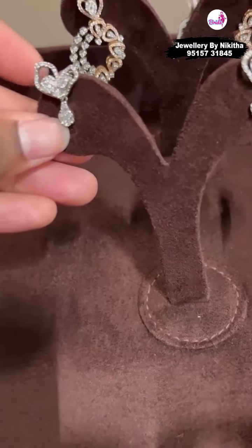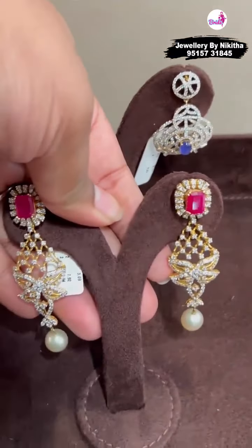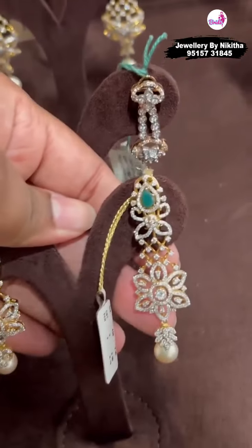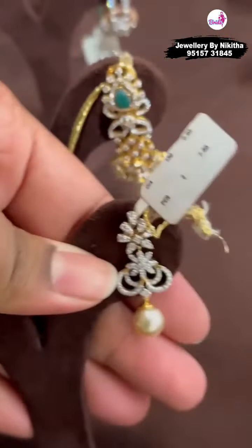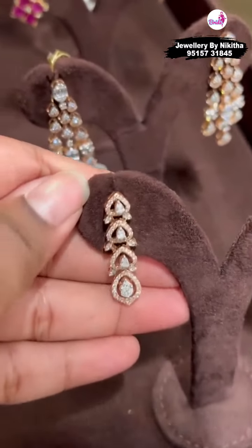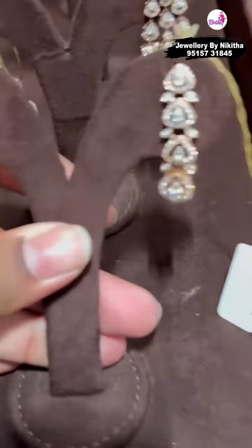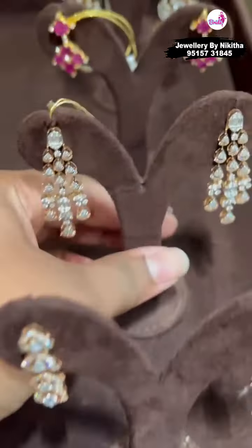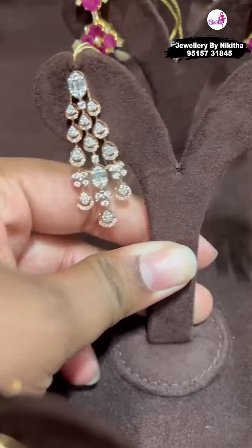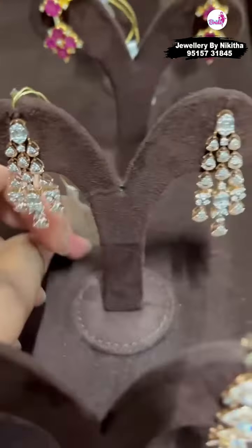These have big size diamonds but set in cluster. We use a variety of colored stones — tanzanites for blues, rubies, emeralds, and onyx. These are nice and smart. Here we have chandeliers. If you only want to wear earrings sometimes without a necklace or a pendant, these will be good.